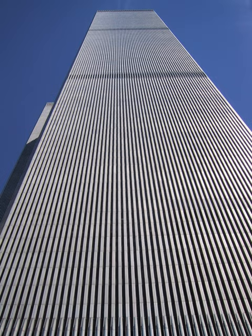The South Tower, also known as Tower 2, Building 2, or 2 WTC, was one of the original twin towers in the World Trade Center in New York City, New York. The tower was completed and opened in 1973 at a height of 415 meters to the roof, distinguishable from its twin, the North Tower, by its outdoor observation deck and the absence of a television antenna.